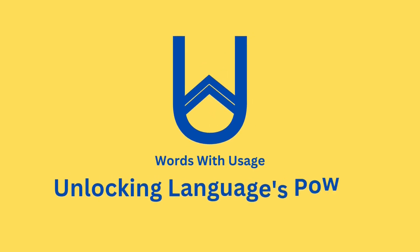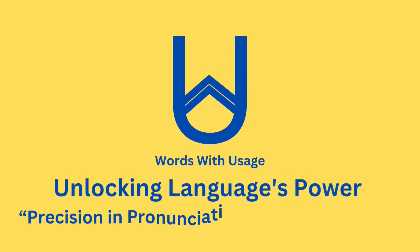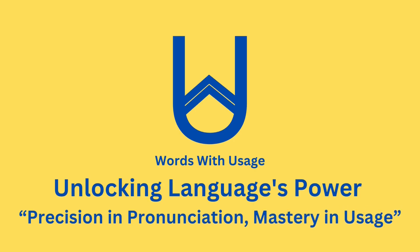Welcome to our video journey where we explore the fascinating world of pronunciation, unraveling the mysteries behind each word and its usage.